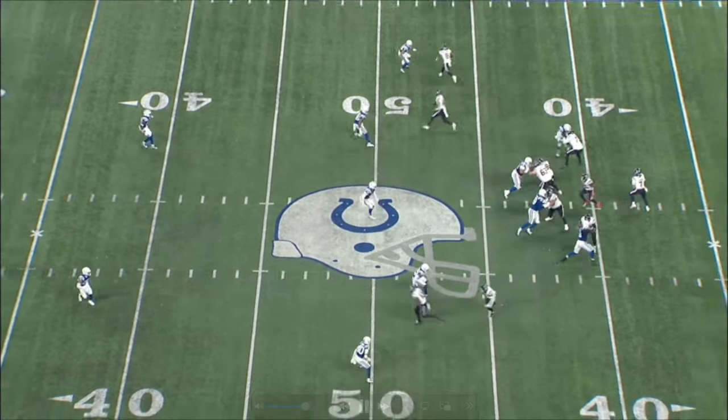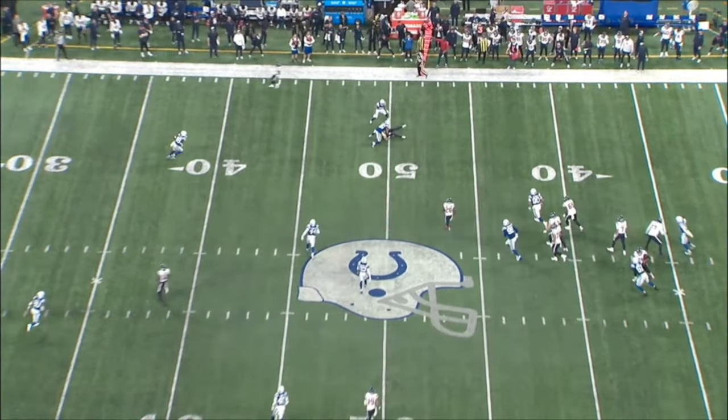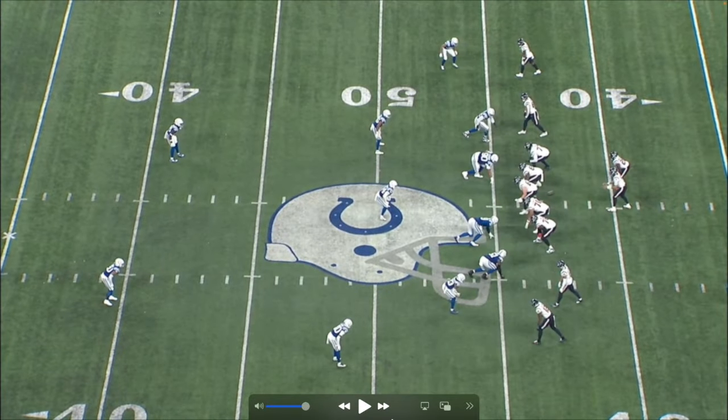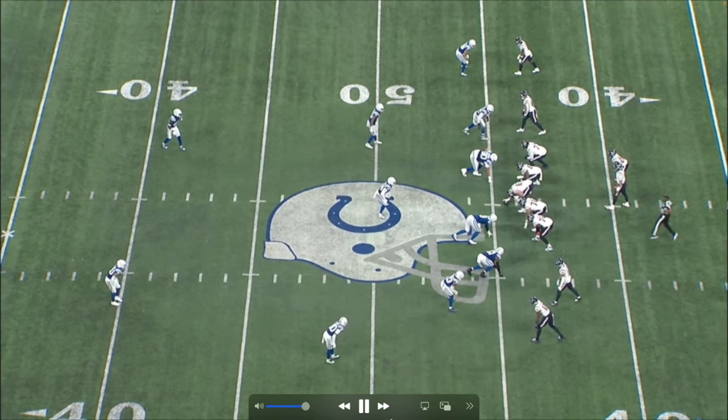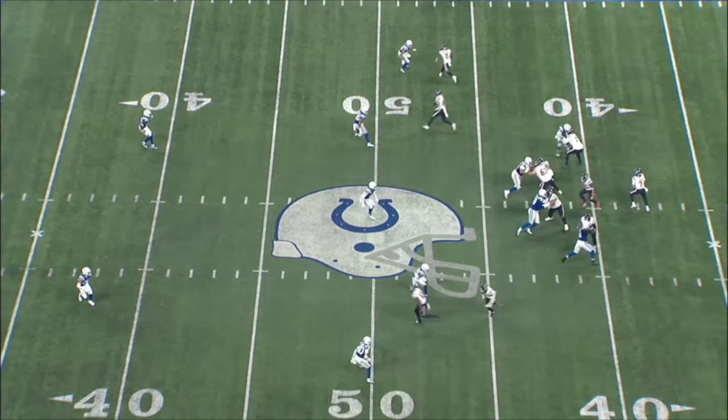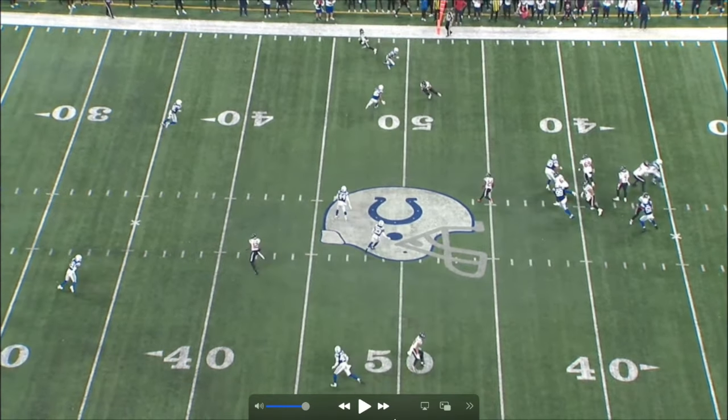Third down — Texans need a first down. CJ makes a perfect throw to Schultz. The receiver pushes the DB all the way outside on the cover-2, which opens the out route. CJ looks left first, giving Schultz time to work — bam, the linebacker isn't expecting the throw. CJ delivers it right there. Great stuff by everybody.